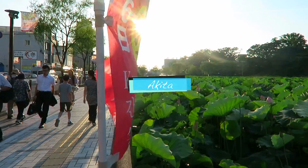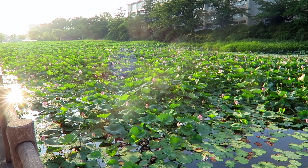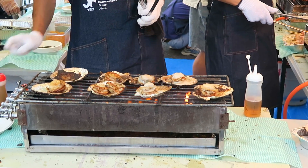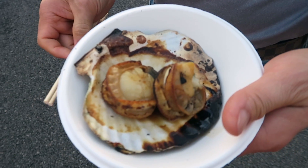Now we're headed to Akita — we're on a train right now to check out the festival happening there at night. We stopped by a night market before heading to the festival to grab some eats. This is where I discovered my new favorite thing in Japan: grilled scallops. Seriously, one of the best things I've ever eaten.